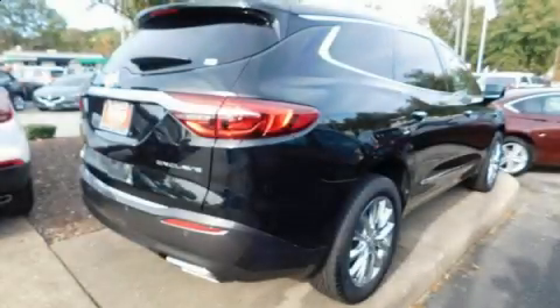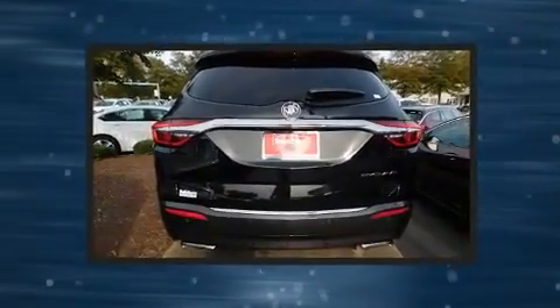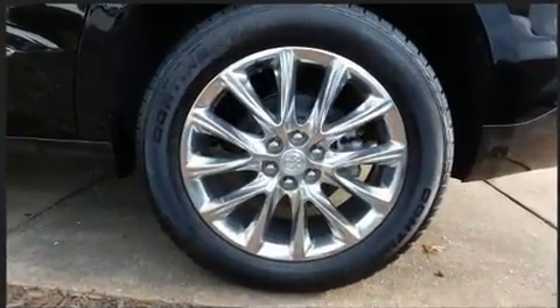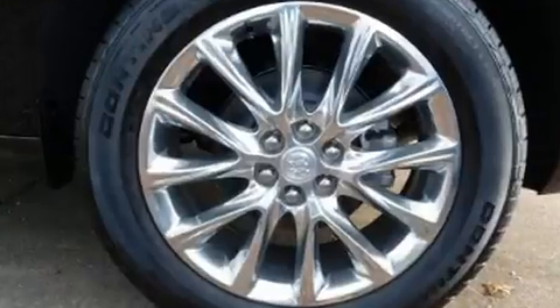Treat yourself to a test drive in the 2019 Buick Enclave. Under the hood, you'll find a six-cylinder engine with more than 300 horsepower, providing a smooth and predictable driving experience. Comfort and convenience were prioritized, as evidenced by amenities